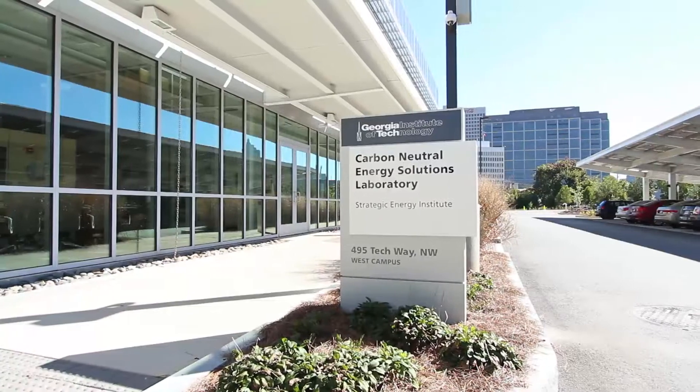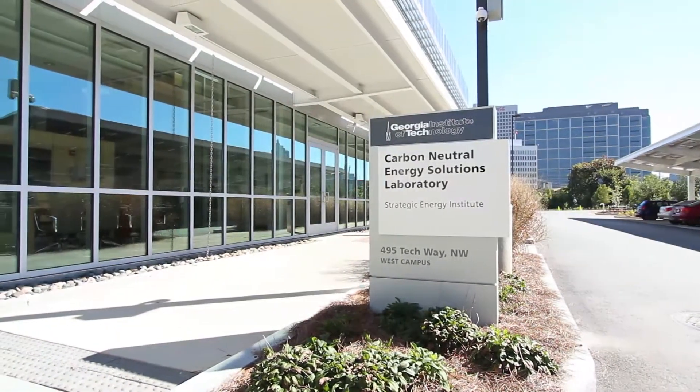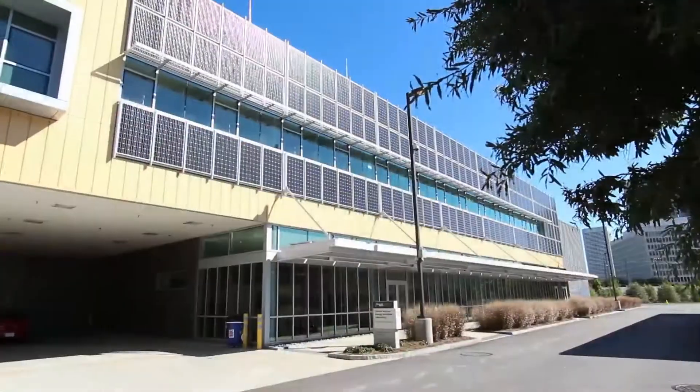The Strategic Energy Institute is also housed in this building. The objective is to coordinate and build an energy community at Georgia Tech. There's an enormous amount of capability here.